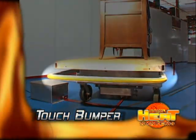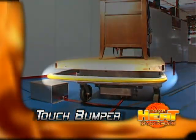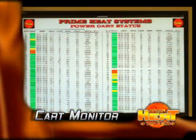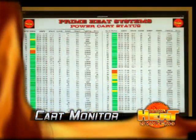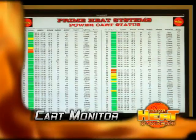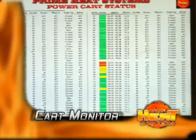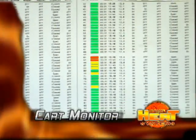The touch bumper requires only 4 pounds of pressure to stop the cart. The cart monitor displays all carts in the system, their battery voltages, and operating status. Green indicates the power cart is at full charge, yellow that it is below normal, and red that it needs to be recharged and inspected.